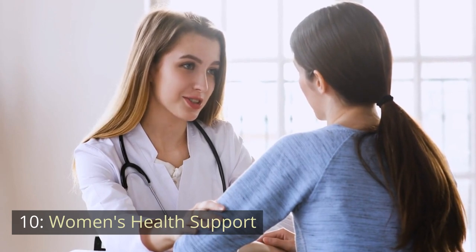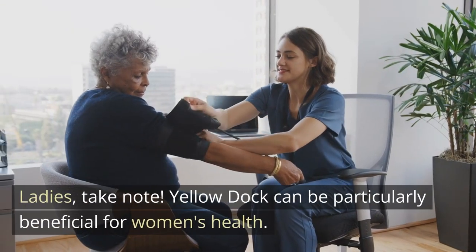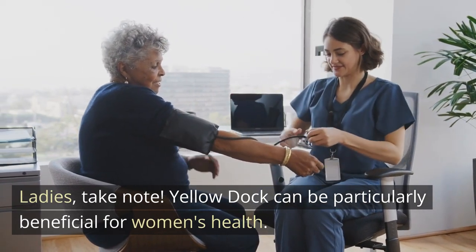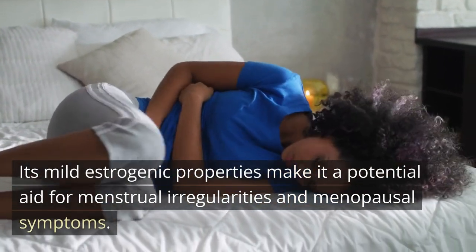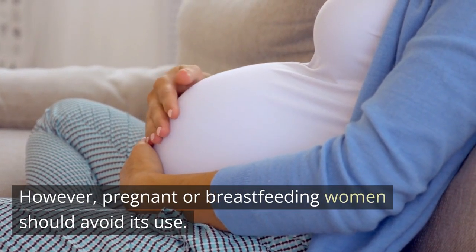Number 10: Women's Health Support. Yellow Dock can be particularly beneficial for women's health. Its mild estrogenic properties make it a potential aid for menstrual irregularities and menopausal symptoms. However, pregnant or breastfeeding women should avoid its use.